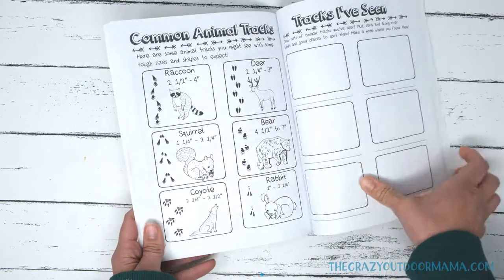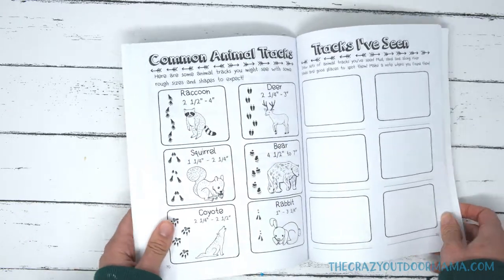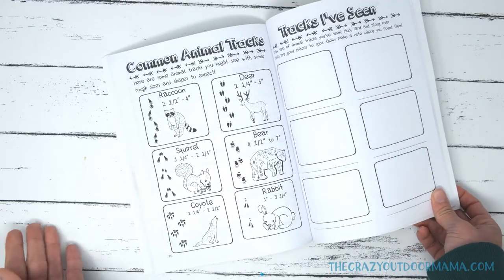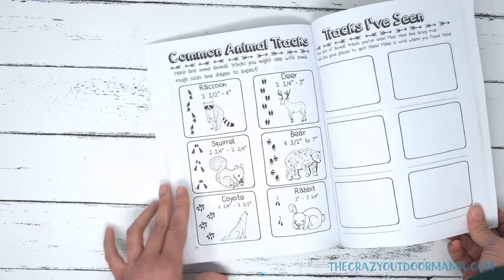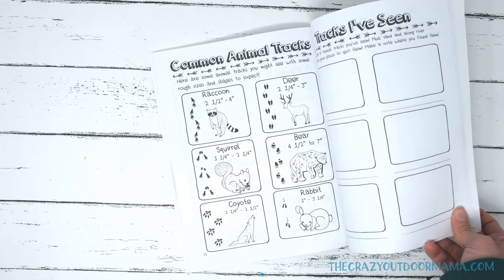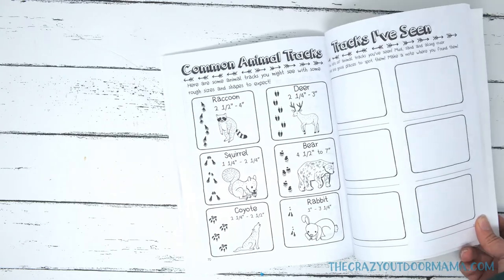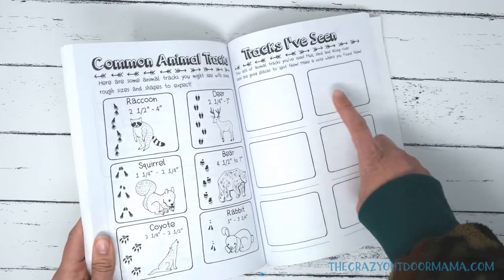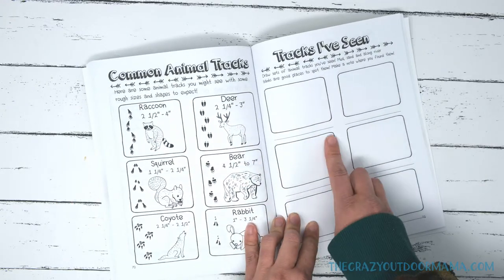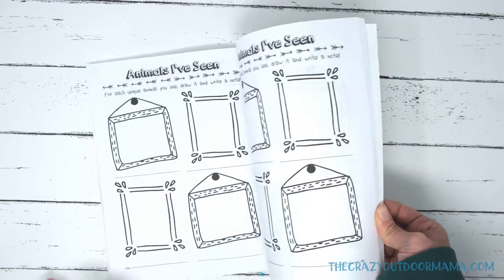So then we go on to animal tracks. I always love finding animal tracks with my kids, and I wanted to incorporate that into this journal. Here are some basic ones — most of what you'll be seeing is probably going to be birds or squirrels, but I wanted to include some fun ones too. Like if you really see a bear track or a coyote, that'll be pretty cool. I don't expect that to be the norm, but I thought it'd be fun to have. I also included multiple spots to write down tracks they've seen, with a little line to write where they saw it and all that.